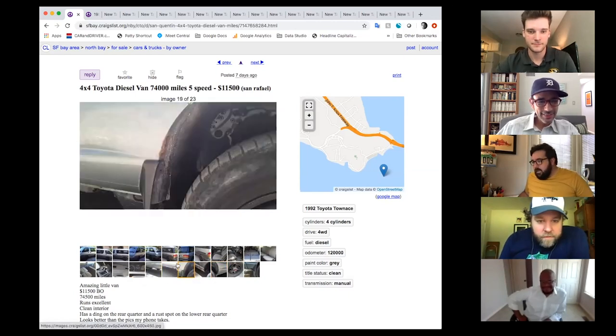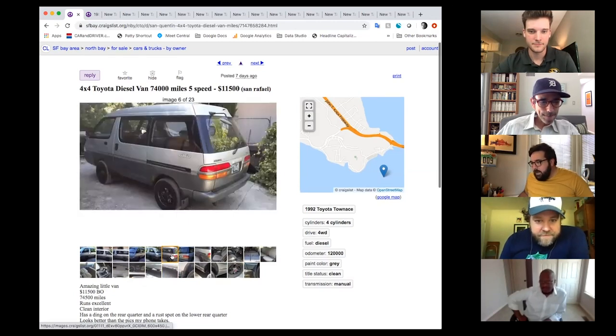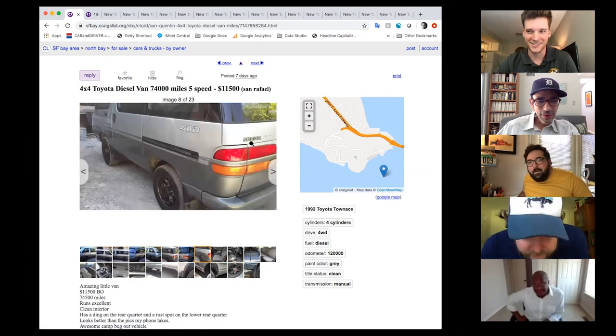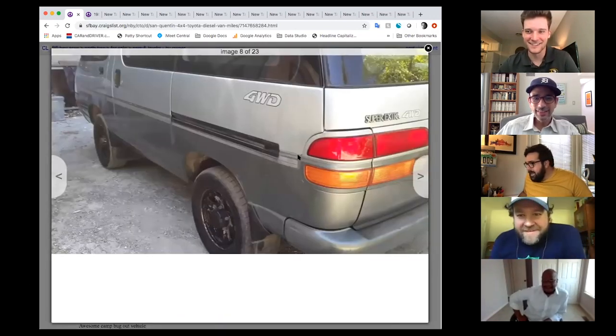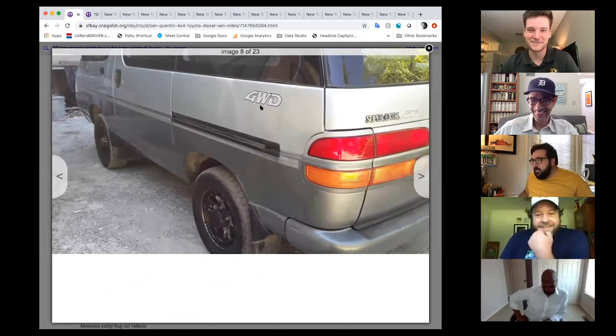My favorite part is the badging on the back. One side says 'Town Ace' and the other side says 'Super Extra' — which I have been called, so I think this is perfect for me.